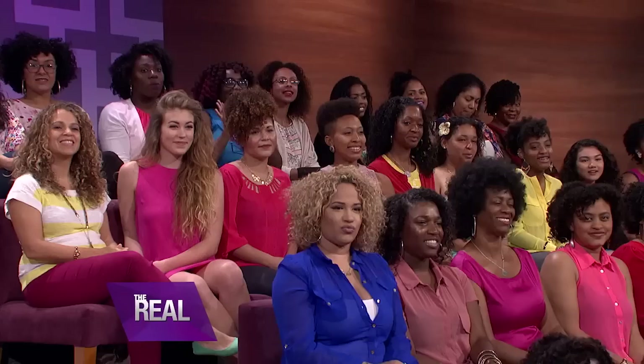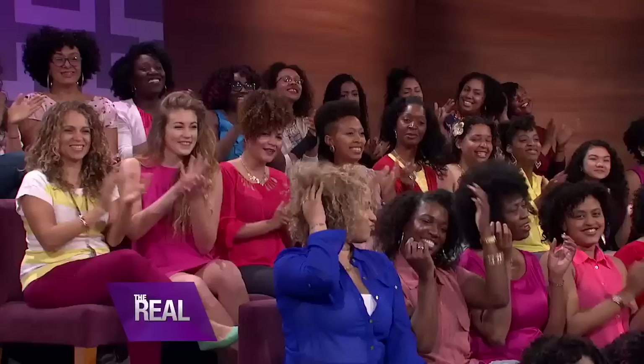All right, before we get started, I want you guys to take a look at our audience. Everyone here has the most beautiful, to-die-for hair. Ladies, you all look absolutely gorgeous. And now, here to show us how to love your curls is Dove Hair Curl Expert and my girl, Cynthia Alvarez.